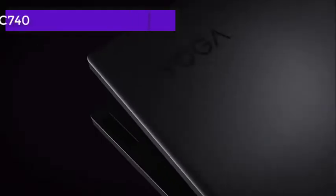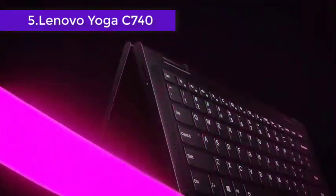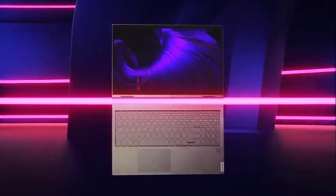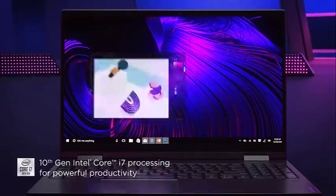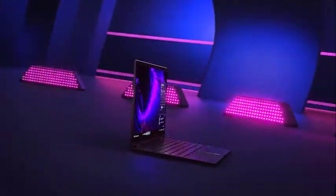The Lenovo Yoga C740 promptly satiates your love for convertible video editing laptops, provided you are a globetrotter or a mobile brand marketer. Lenovo houses the Intel Core i5-10210U processor under the hood, that boasts of an exceptional turbo boost clock speed of up to 4.2 GHz.